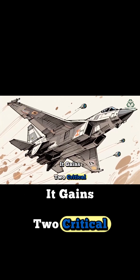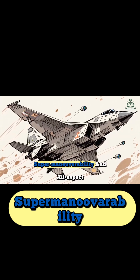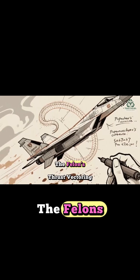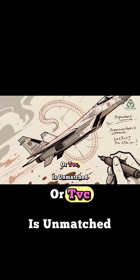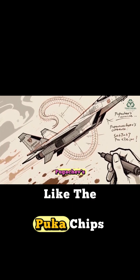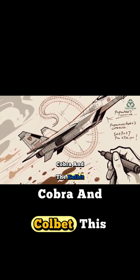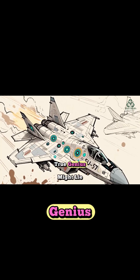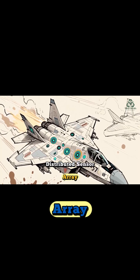However, it gains two critical advantages in return: supermaneuverability and all-aspect sensor coverage. The Felon's Thrust Vectoring Control, or TVC, is unmatched, allowing it to perform extreme maneuvers like the Pugachev's Cobra and the Kulbit. This gives it a theoretical advantage in a close-quarters dogfight, but the Felon's true genius might lie in its distributed sensor array.